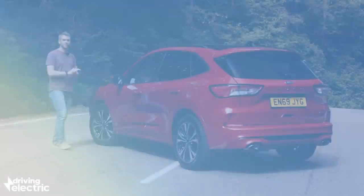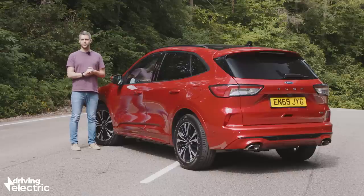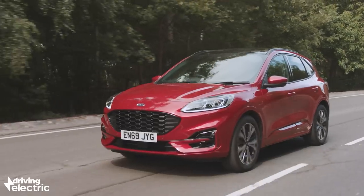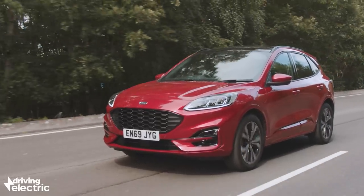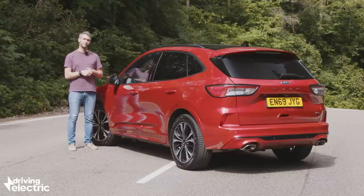By injecting some of the original Cougar's dynamic appeal, this latest model stands a good chance of reclaiming its title as one of the finest handling SUVs on sale. While that's unlikely to be the prime reason you'll buy this plug-in hybrid model, it's good to know that if the mood dictates, there's fun to be had. It mixes that dynamic appeal with impressive practicality and a simple-to-use hybrid system, making for a one-size-fits-all, cheap-to-run family car. On this evidence alone, it looks like Ford could soon be back at its best.